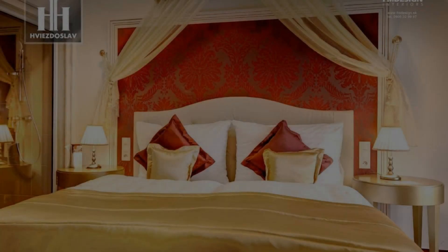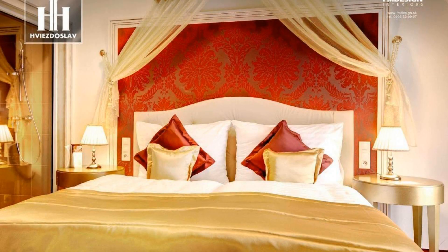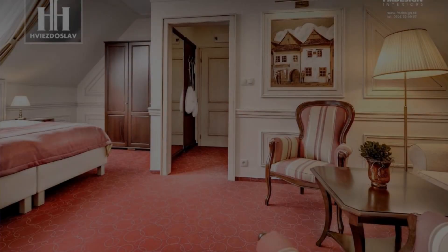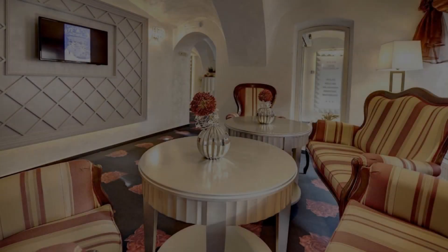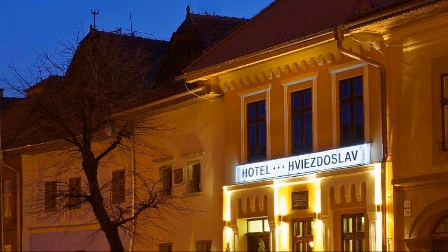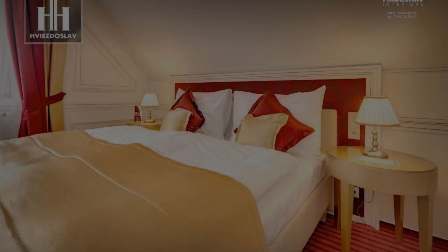Hello guys, welcome back to my channel. You are now watching a 4-star hotel. The location of the hotel is excellent for walking around the neighborhood. There are 10 types of rooms available on booking.com, and you can book online and enjoy it.